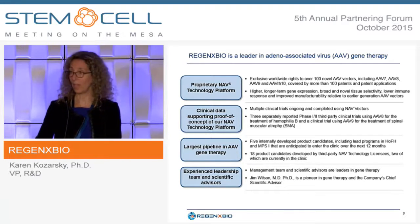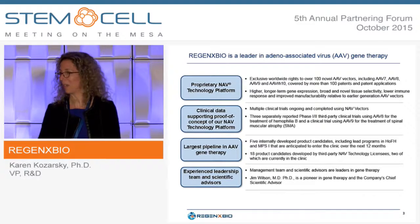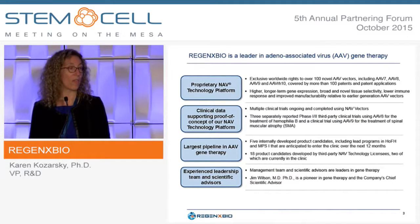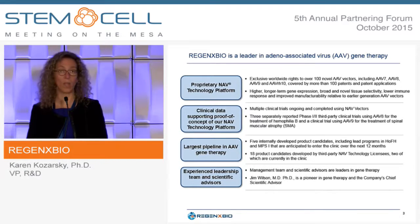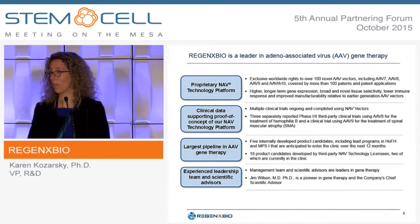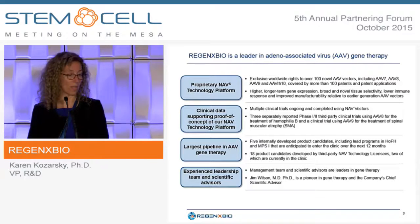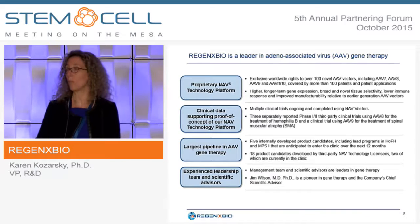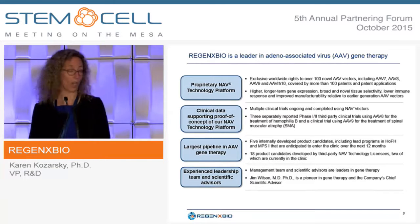We also have our own pipeline in gene therapy — we don't just license vectors. We have five product candidates in-house, including lead programs in homozygous familial hypercholesterolemia and in MPS1, both expected to enter the clinic within the next 12 months. In addition, 18 product candidates are being developed by third-party licensees, two of which are currently in the clinic.